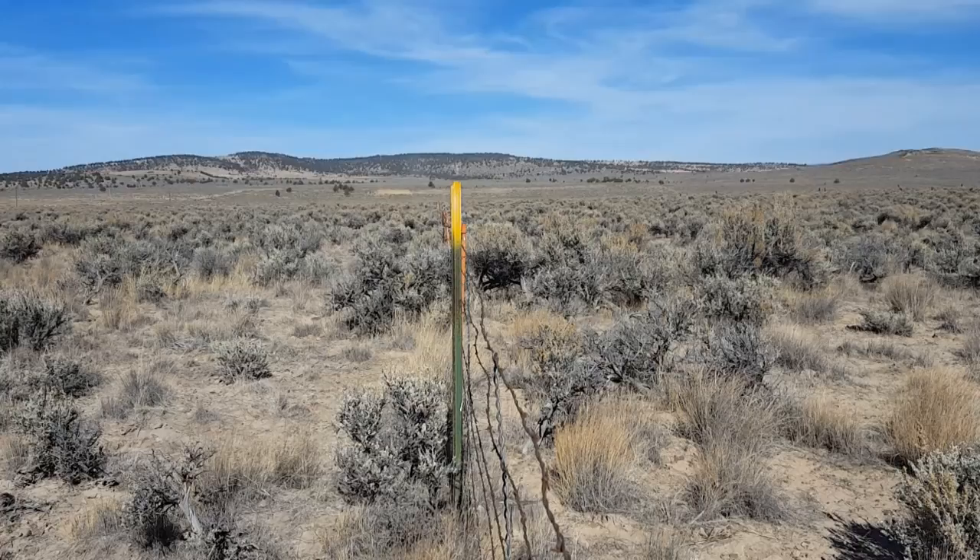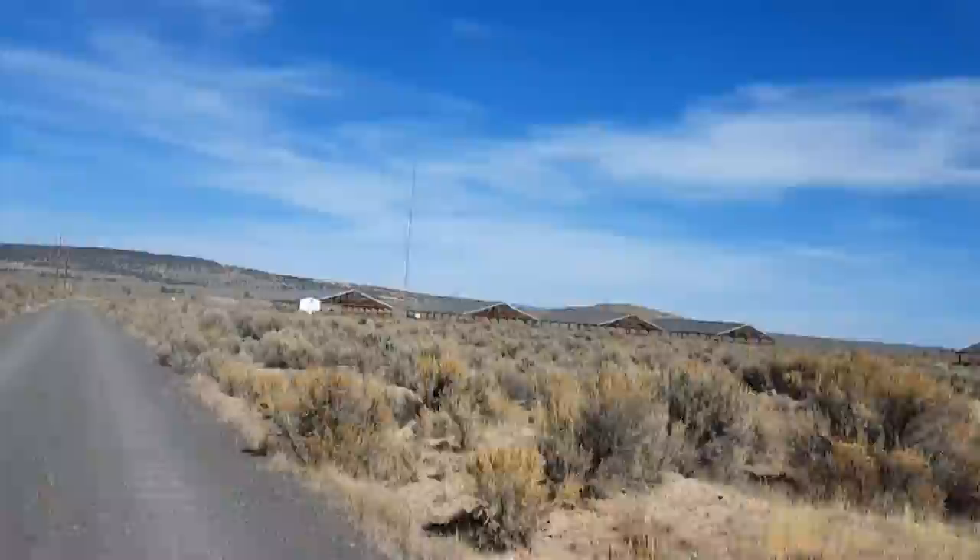We have 13 four-acre exclosures at the experimental range, and they've not been grazed since 1937 or 1938. We're standing at the boundary of one of those exclosures, so one area has been grazed and one area has not. That's the area that has not been grazed.